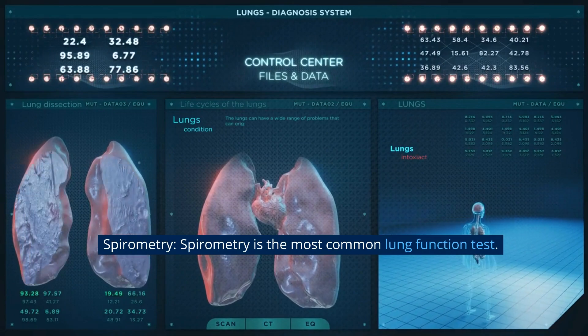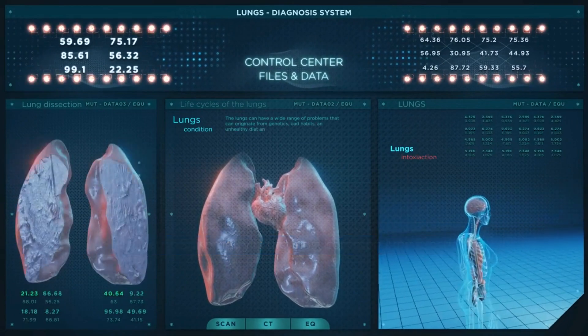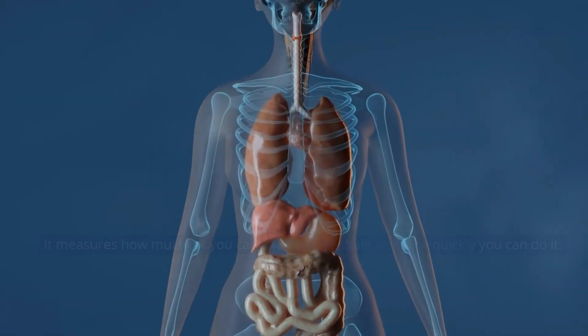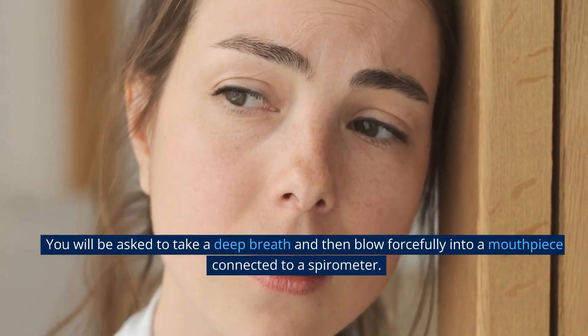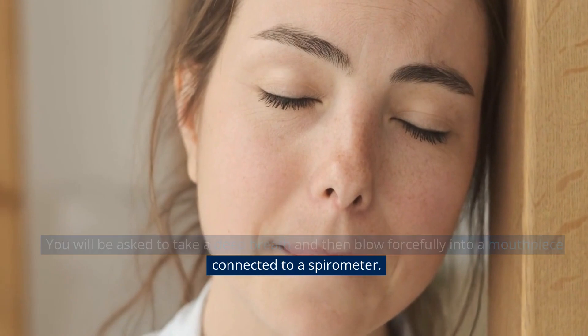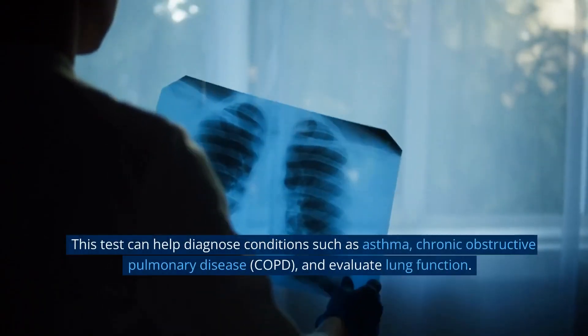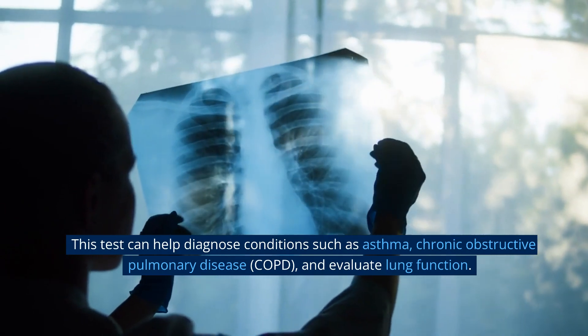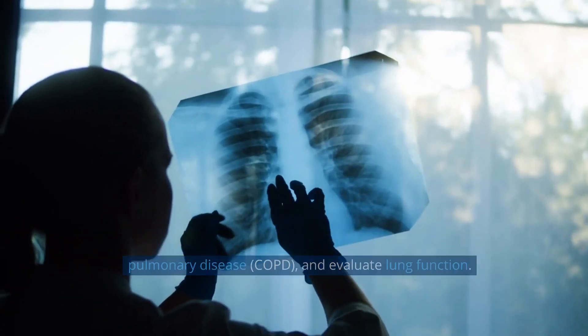Spirometry. Spirometry is the most common lung function test. It measures how much air you can inhale and exhale and how quickly you can do it. You will be asked to take a deep breath and then blow forcefully into a mouthpiece connected to a spirometer. This test can help diagnose conditions such as asthma, chronic obstructive pulmonary disease (COPD), and evaluate lung function.